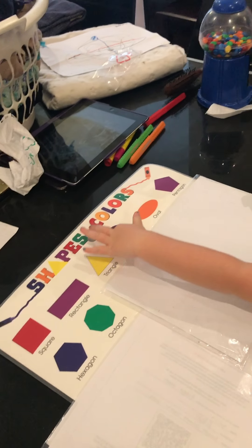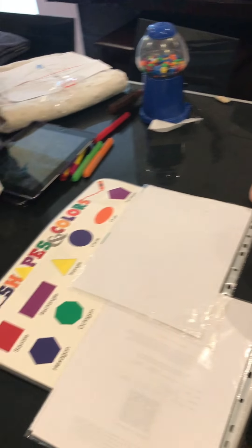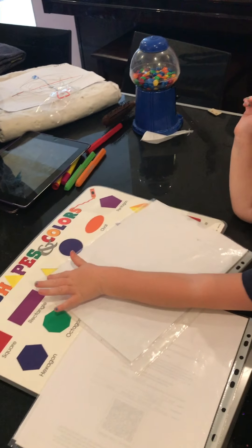Show me the circle. Point to the circle. Good. Show me the triangle. Triangle? Oh. Yep. Okay.